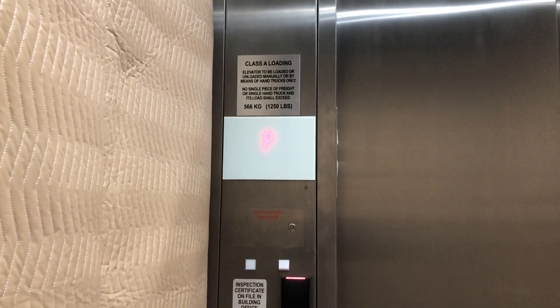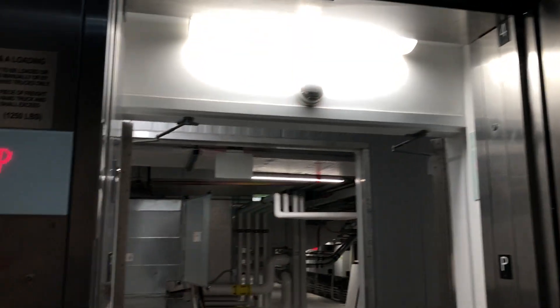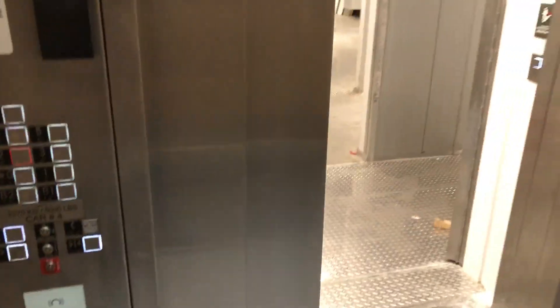Parking — not parking, it's the penthouse. I'm not entirely sure why this is open. There's a smoke detector. We'll be back on 2. The elevator is going down. We're going to go to G — the call indicator is on the side.